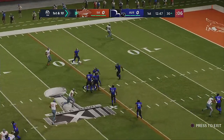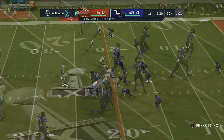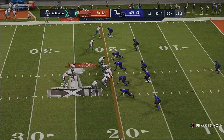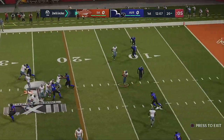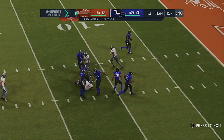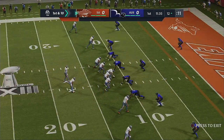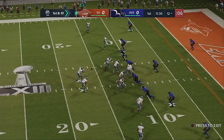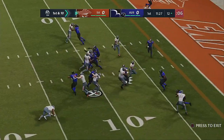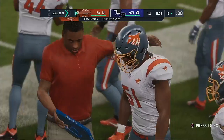On first and 10, Mahomes fires quickly — complete. A nice stiff arm to create space. 10 yards on the pickup, second and inches. Throwing again on second down — quick throw, complete. He'll go down at the 12-yard line, good for a first down. He finds his way inside the 10, down to the 9-yard line.